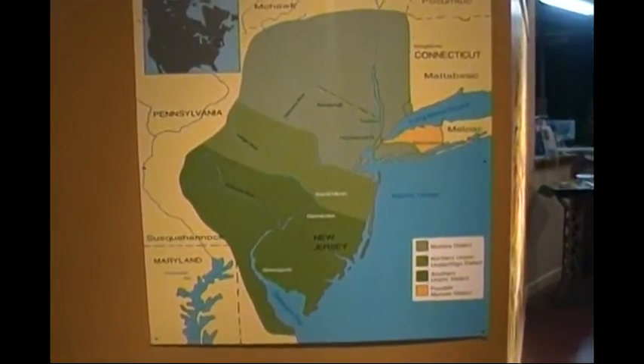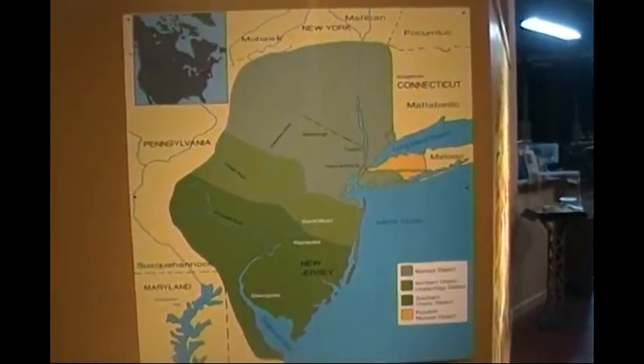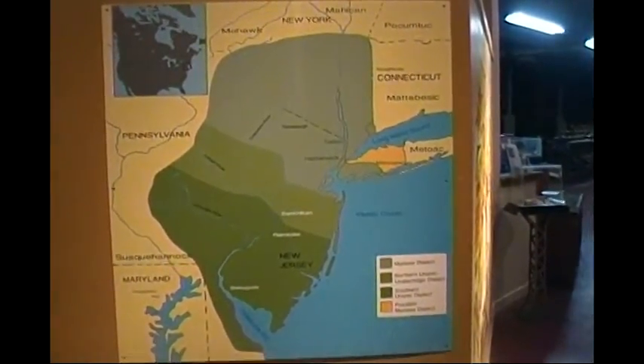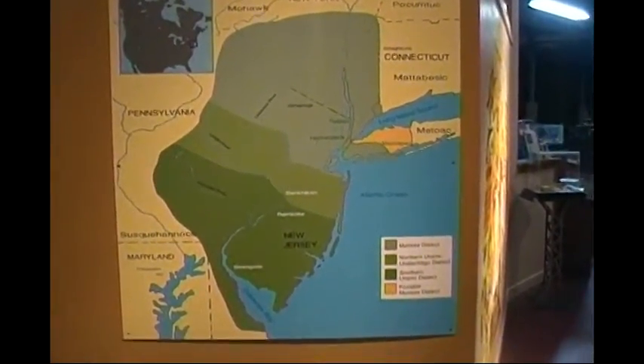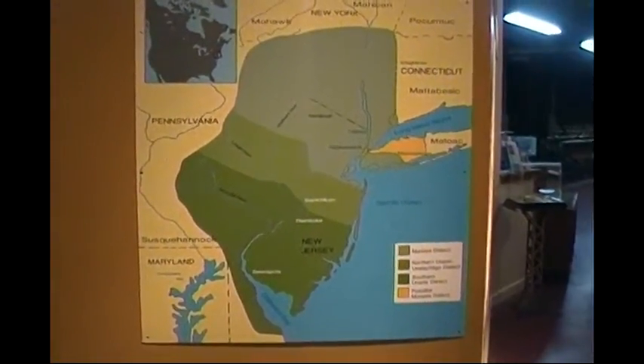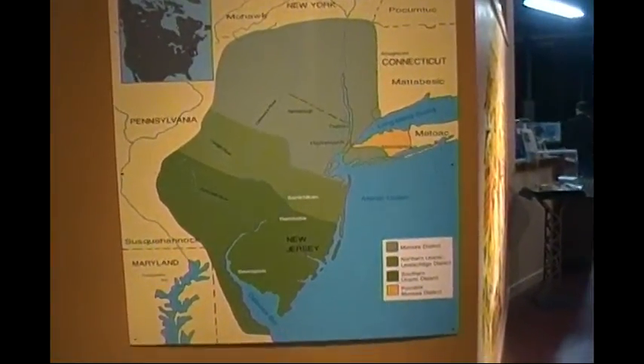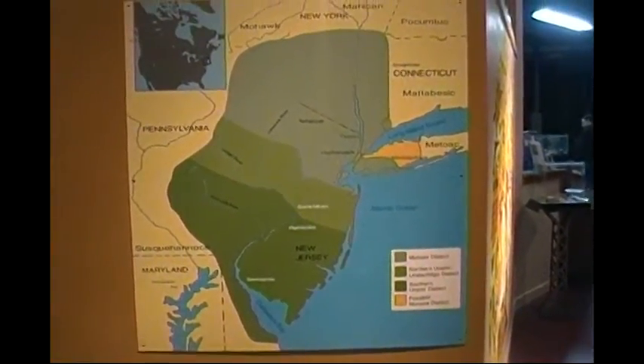This is James P. McDon of Megalife 21. I am now at the Patterson Historic Museum, right next to America's newest national park, the Great Falls. And right now I am in the Native American exhibit of the Patterson Museum.